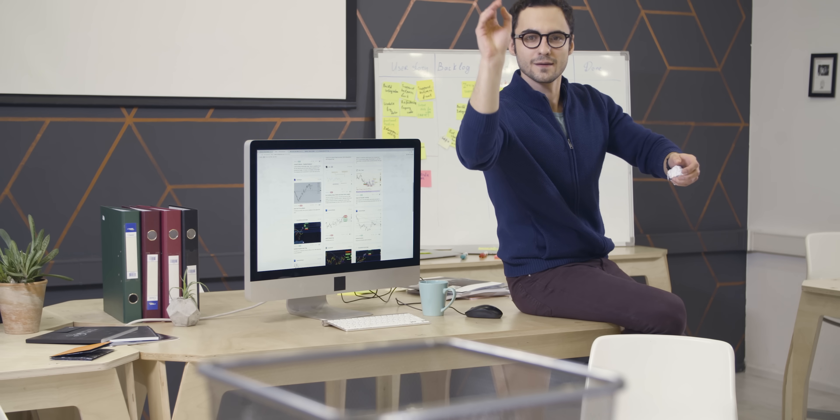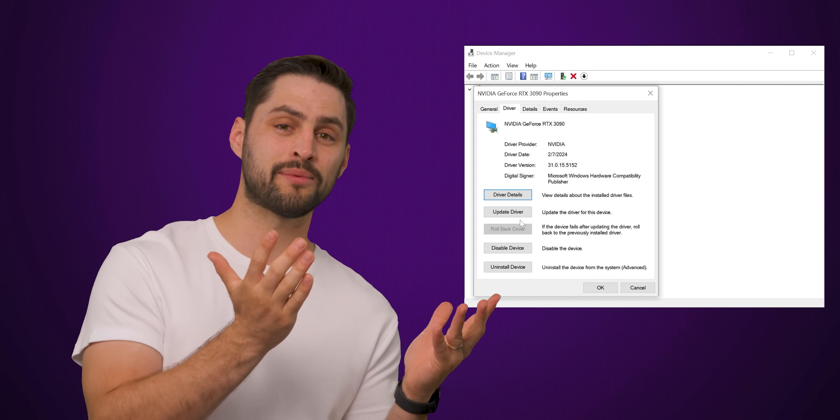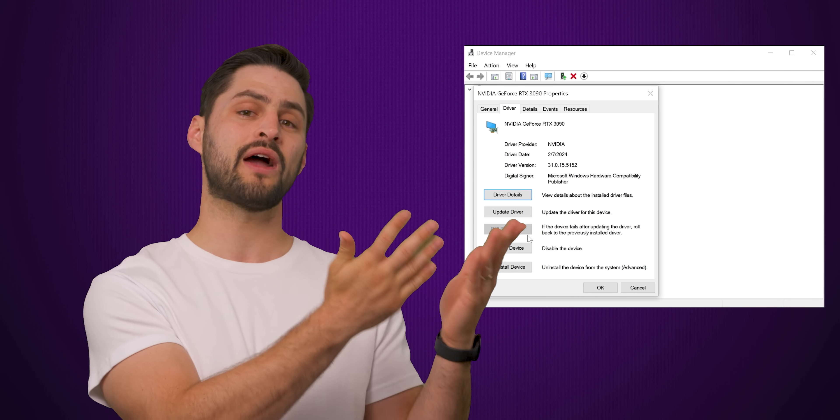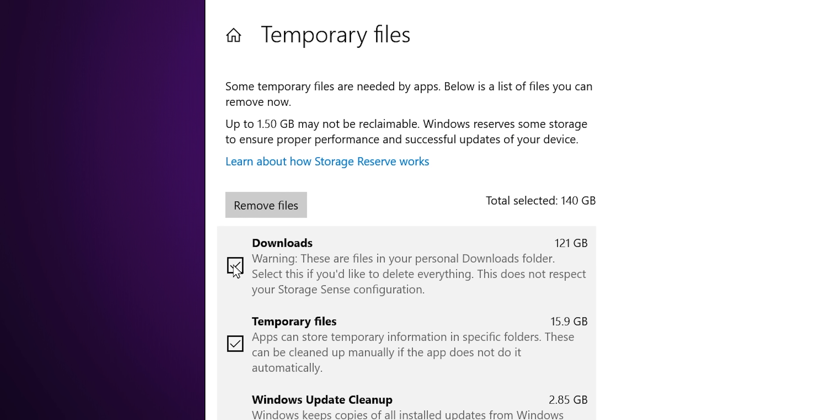For example, you can often reclaim a great deal of space by deleting previous driver versions. But if you end up having a problem with one of your hardware components, you won't be able to revert back to the previous version of the driver as easily. So we'd only recommend clearing out this space if none of your hardware has been misbehaving recently. And be very careful that you don't accidentally check the Downloads box, lest you lose something important you've downloaded off the web.